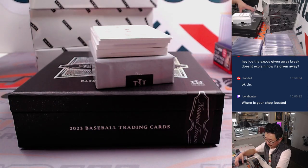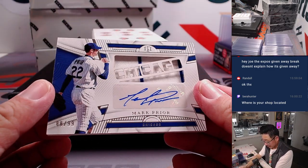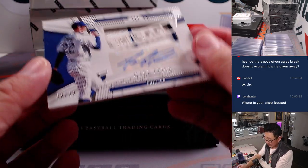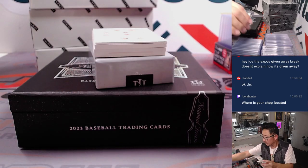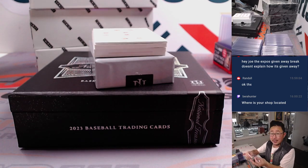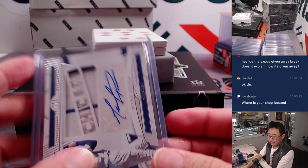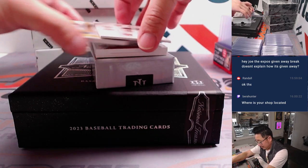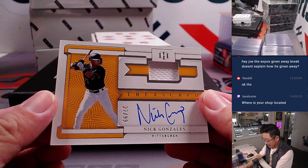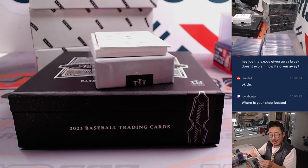We've got Mark Prior — nice, 88 out of 99 — for the Cubbies, going to John G. Then we've got Nick Gonzalez, jersey and autograph, 27 out of 99. Another one for Kevin and the Pirates.